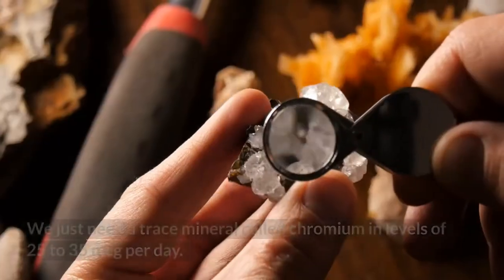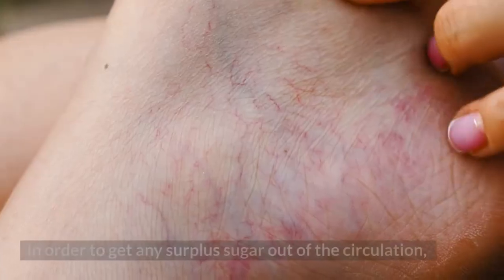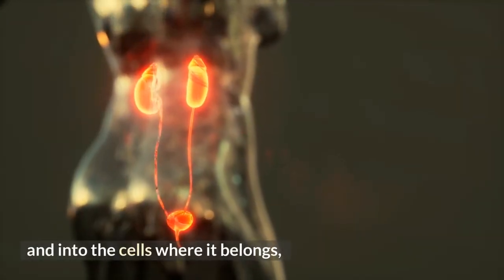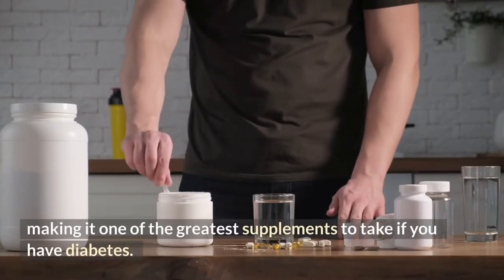Number 5: Chromium picolinate. We only need a trace amount of chromium at 25 to 35 mcg per day in order to get surplus sugar out of the circulation and into the cells where it belongs. It helps make glucose and insulin more responsive, making it one of the greatest supplements for diabetes.